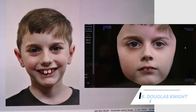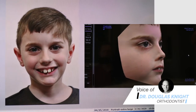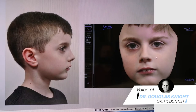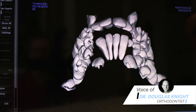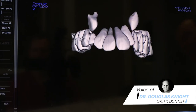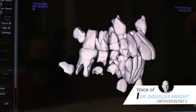This was Ian when we first saw him — he was eight years old. The parents were concerned about his bite and the need for any orthodontic treatment. As you can see, in Ian's situation he had some crowding in the upper arch as well as a fairly significant overbite.